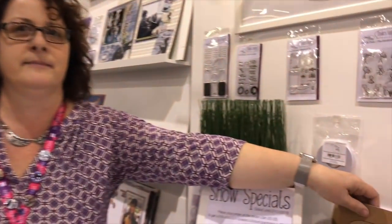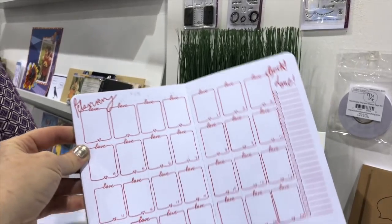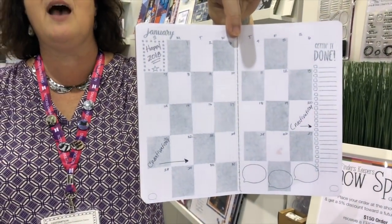So if you haven't gotten into bullet journaling, this is your gateway drug. And there it is — we just have a stamp set that you can use to turn any page into a calendar.